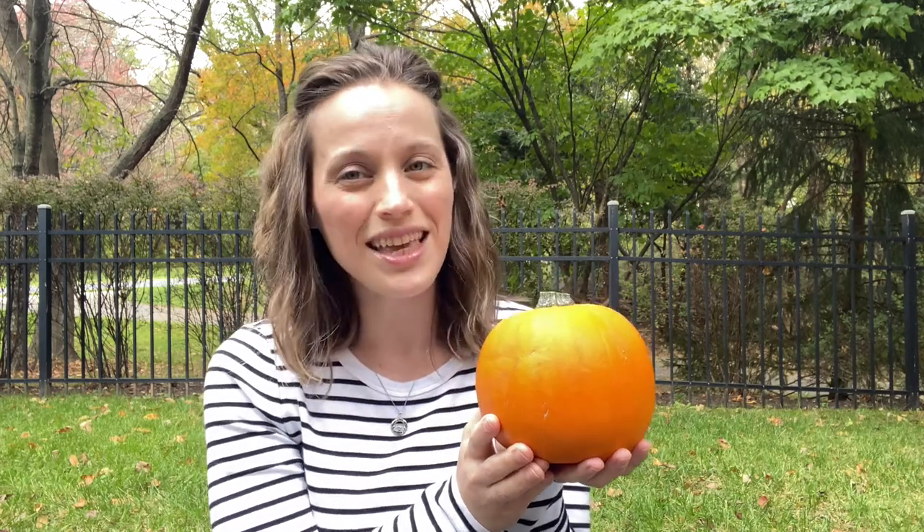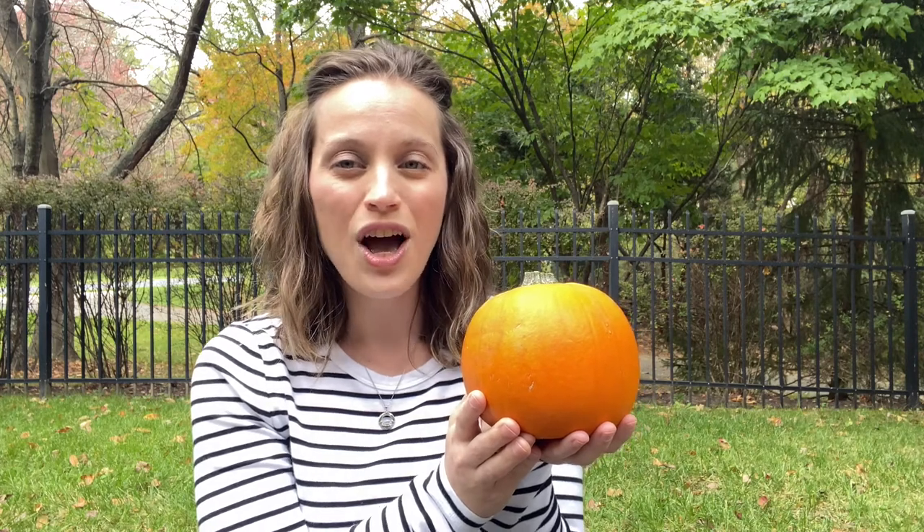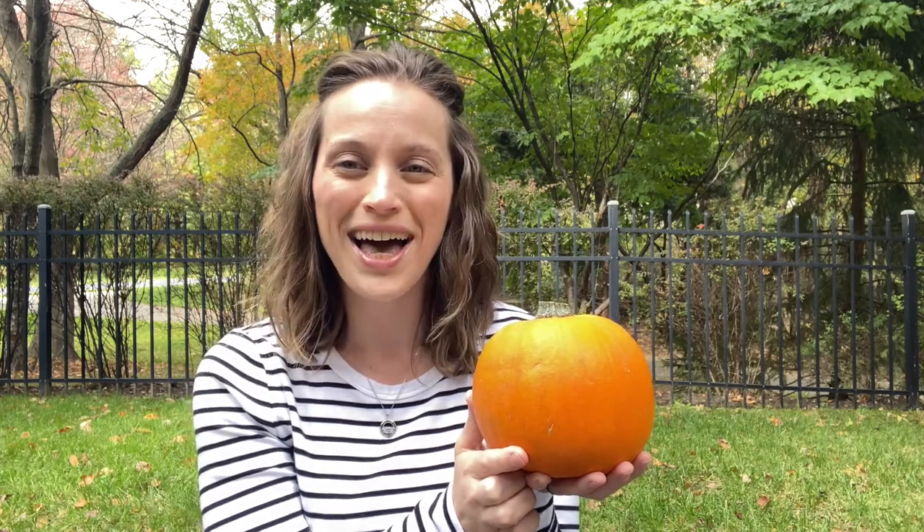Good job. Let's sing it one more time. Little pumpkin, little pumpkin, on the ground, on the ground. Your stem is like a hat, your skin turned orange as you sat on the vine, on the vine. Little pumpkin, little pumpkin. What's inside? What's inside? Seeds and pulp that we can eat. Turn them into tasty treats, like pumpkin pie, like pumpkin pie.